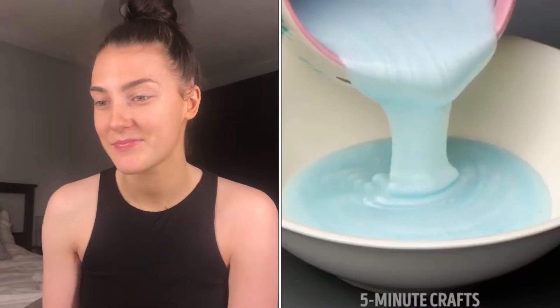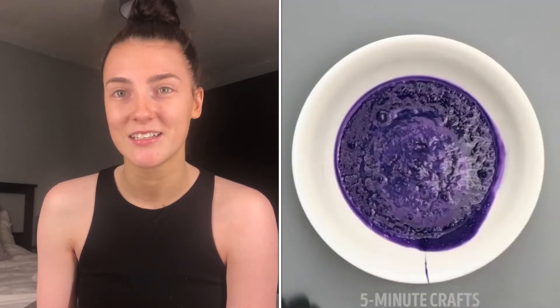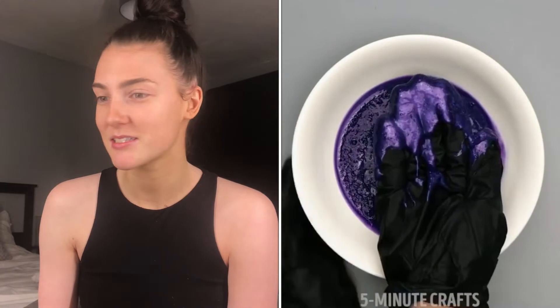So the first hack I have is a hair dyeing hack with food colouring, and I'll pop the videos in and I'm going to re-watch them at the same time. Conditioner in a bowl and food colouring — that doesn't look like conditioner, it looks very bubbly, which looks like it might be shampoo.